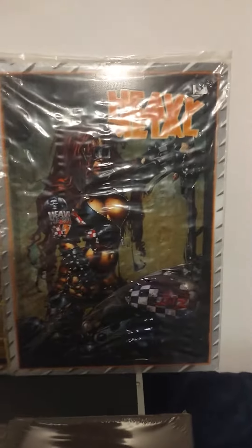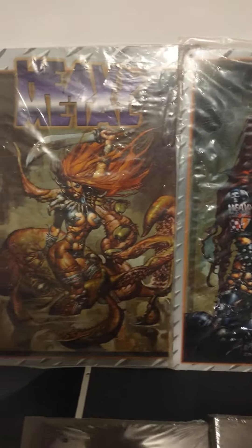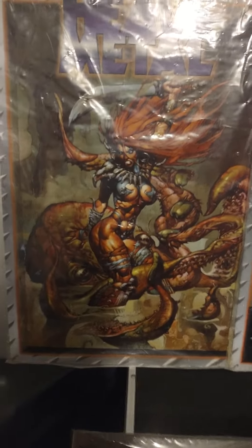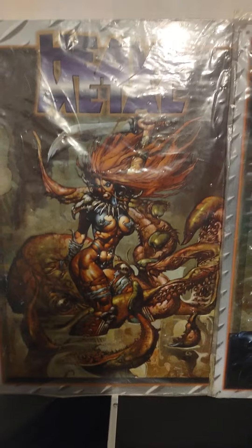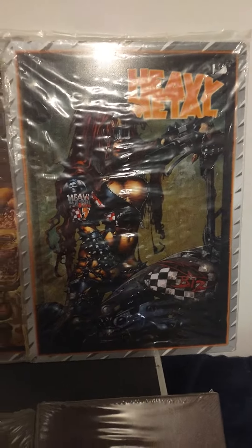Went to the White Rabbit — check this out, hard to see with the plastic on there. These are original heavy metal posters. Look at those beautiful, beautiful pieces, man. You can't find this type of stuff anymore unless you're the Silver Back, because I sure can.